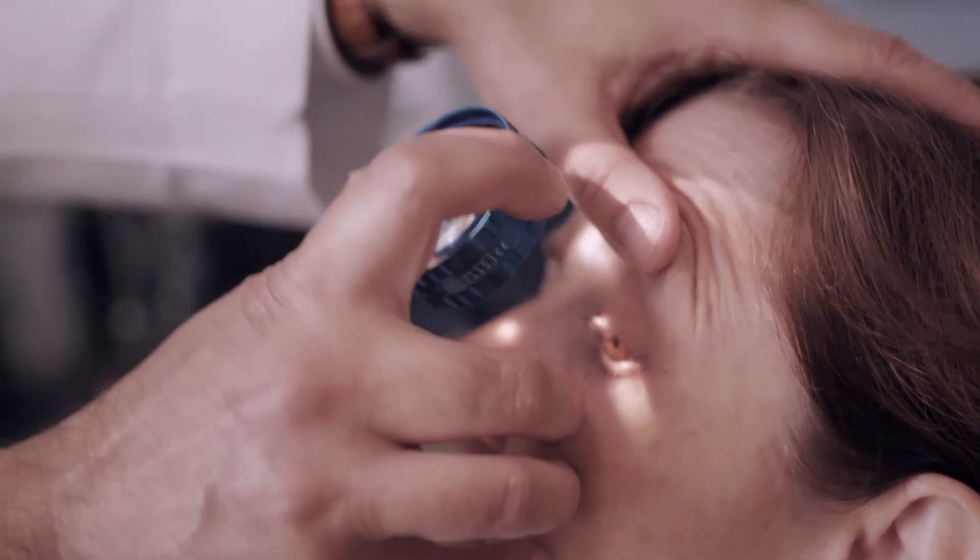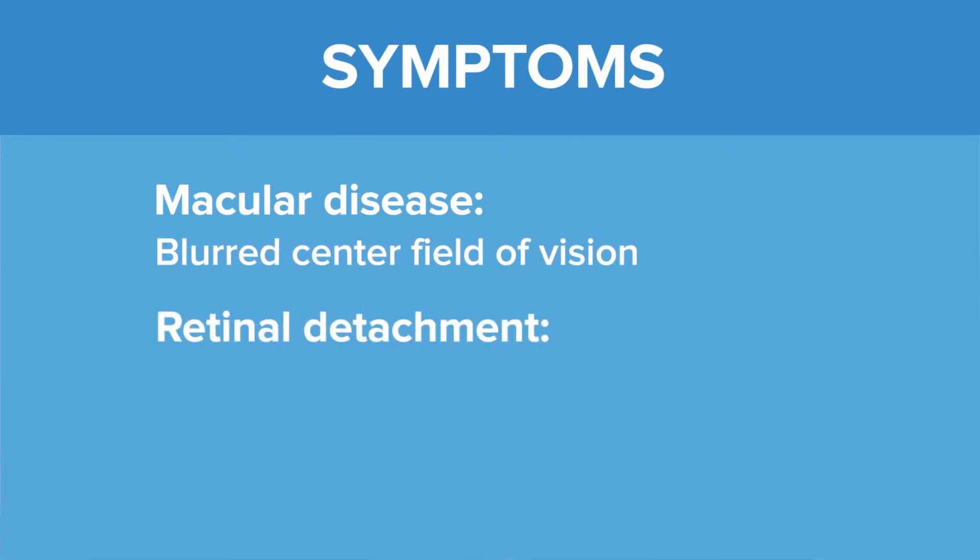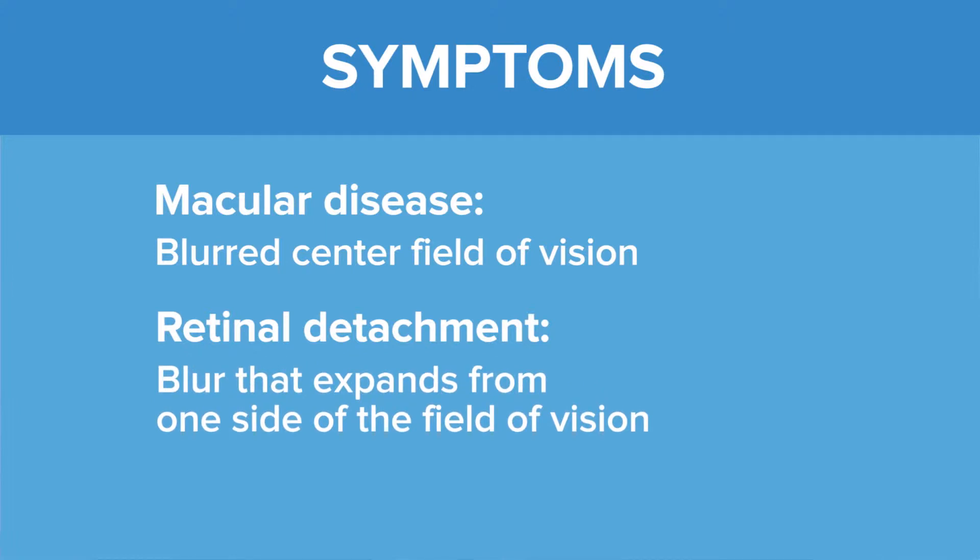People who have a retinal problem feel that everything is blurry, and it depends on which part of the retina gets affected. With macular disease, the central field of vision seems to be blurry. With retinal detachment, it is like a curtain that comes from one side and slowly expands.